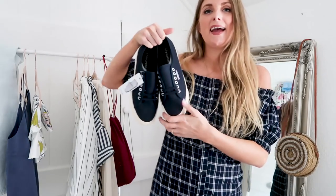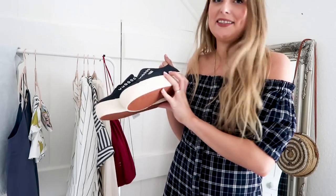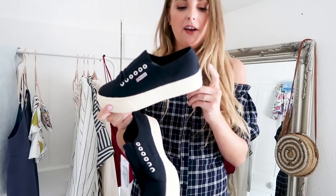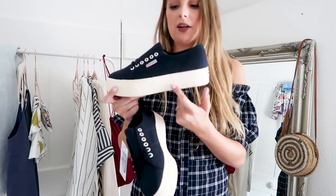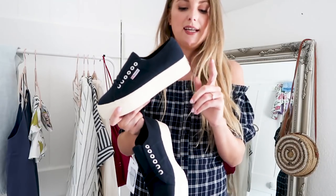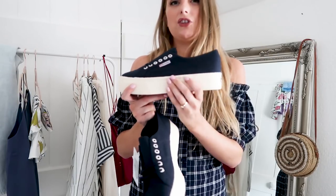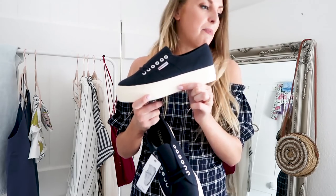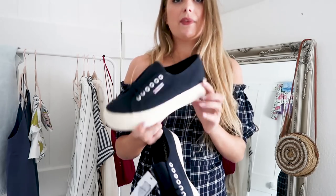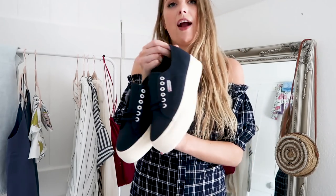I actually got the dress from Next Label, who sell Warehouse, as part of a collaboration. I also got these Supergas from them — you know I'm a huge fan of Supergas. I love this style with the cream sole and navy canvas. I saw them ages ago on Sincerely Jules and really wanted them, so I'm so glad to finally have a pair.